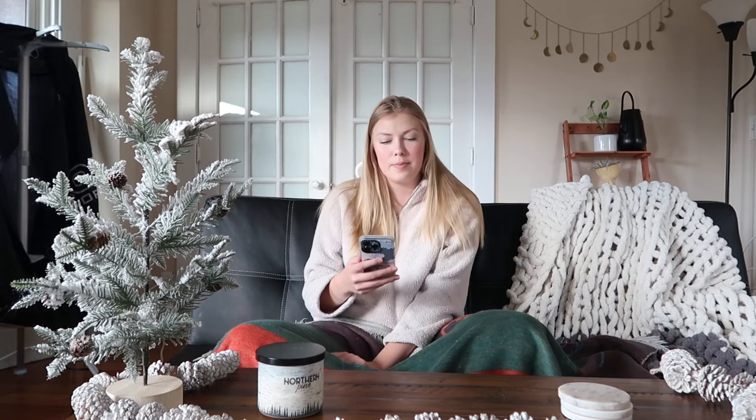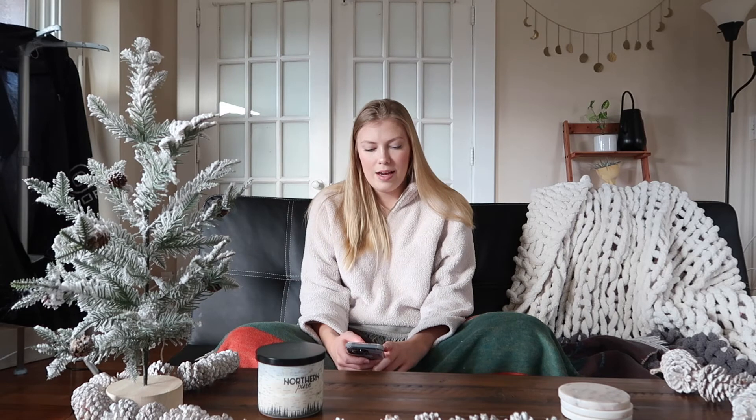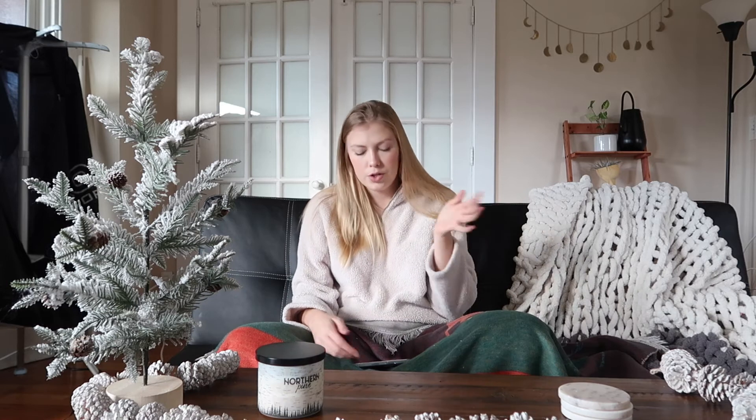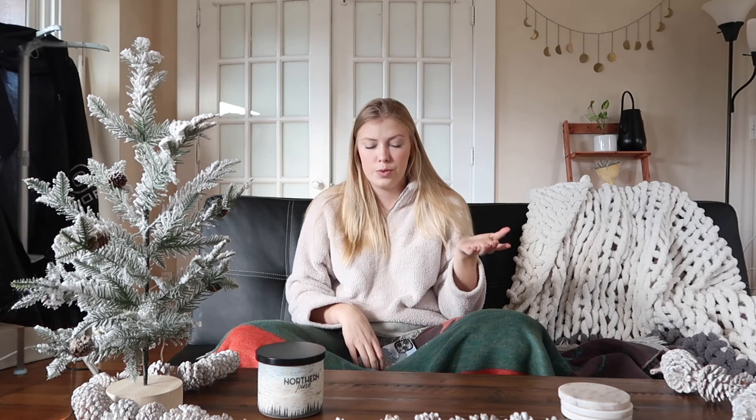The next items are a bit more expensive. I have a Nintendo Switch on the list — I'd suggest waiting until Black Friday to see if there are any deals. The next item is an Oculus, which is a virtual reality headset. Even if you're not super into video games, I think this is a super fun idea because it's very different from a traditional video game. You have a headset on and you're basically in a new world, and there are a bunch of different games you can buy and play with it.